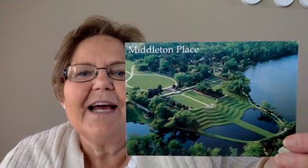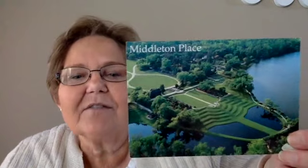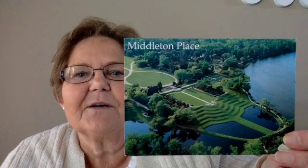The next card comes from Jennifer and this is for my green theme. This is Middleton Place, located in Charleston, South Carolina. It is gorgeous — I would love to go there.